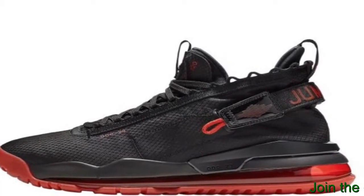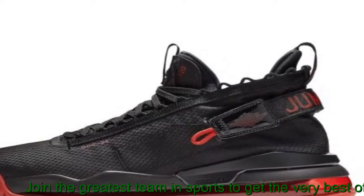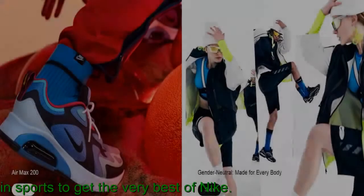Since then, next-generation Nike Air Max shoes have become a hit with athletes and collectors by offering striking color combinations and reliable, lightweight cushioning.